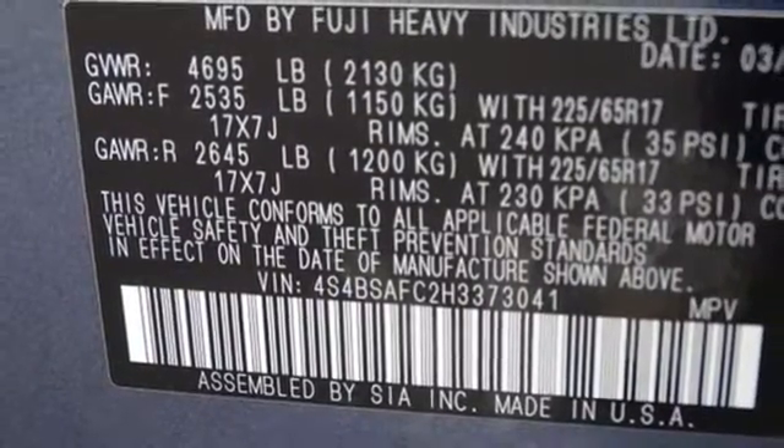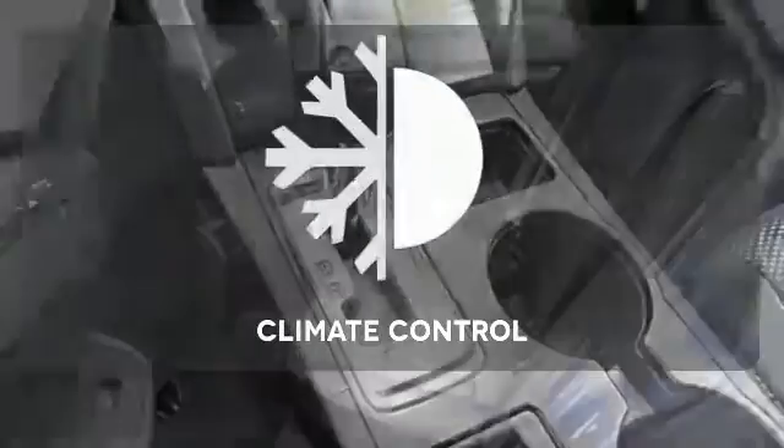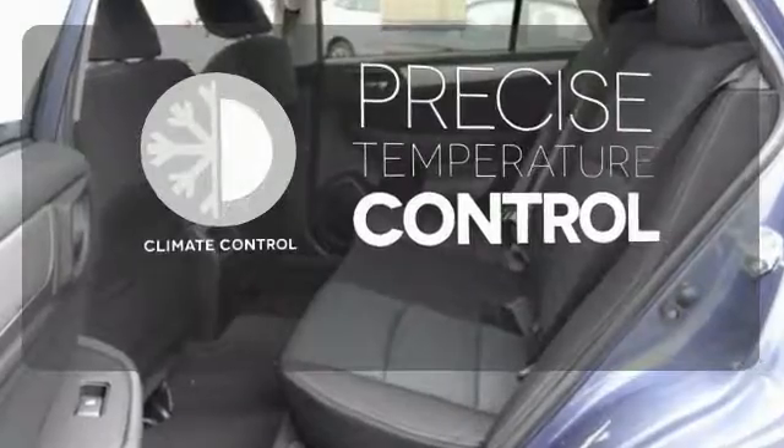A rear vision camera makes you more aware of your surroundings. Bluetooth and Starlink with a touch screen keep you fully in tune. Select the perfect temperature with the climate control.